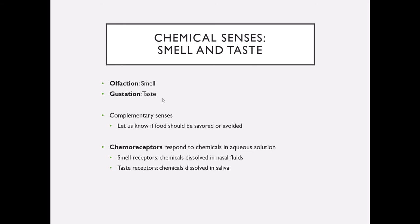Both of these special senses use chemoreceptors, so they respond to chemicals in our food and in our smells. But in order for our senses to function, those chemicals have to actually be dissolved in solution. If they can't dissolve in your nasal cavity fluids or in your saliva, then we can't actually smell or taste them. In lab, you'll do a little test with sugar packets where you dry your tongue and see what happens to your ability to taste sugar.